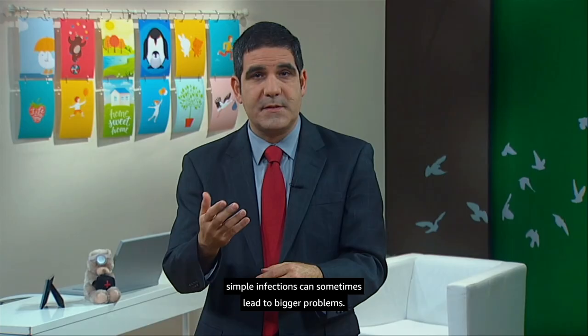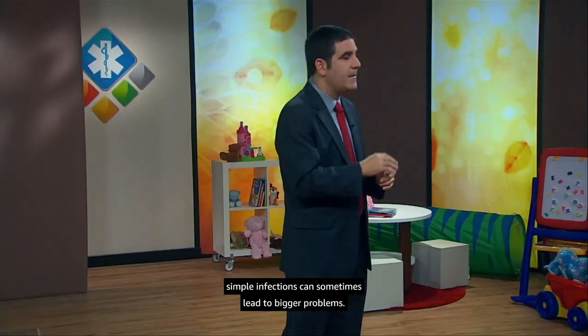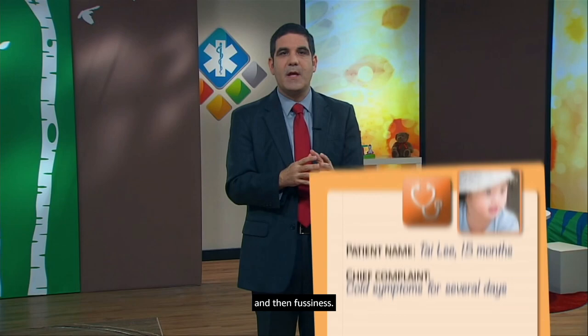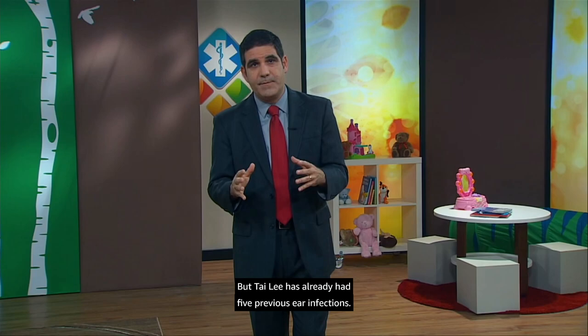Let's meet another patient, Tai Li, who's 15 months old. She presented with a cold that lasted several days, then fussiness. But Tai Li has already had five previous ear infections. Her parents want to know: is there any way to prevent this, and what should we do next? They don't want to keep putting her on antibiotics.